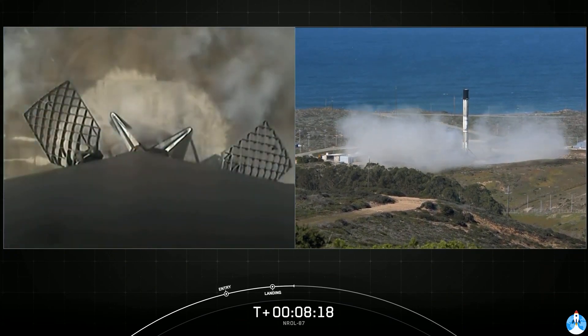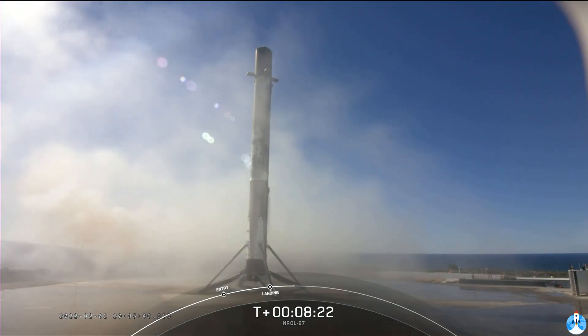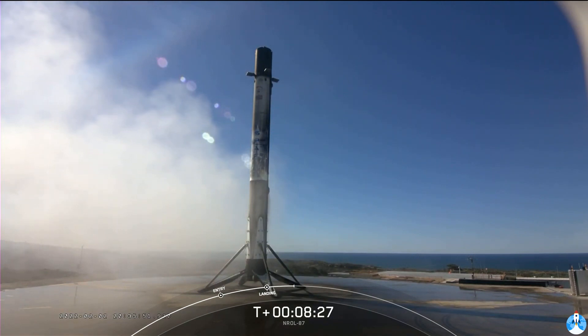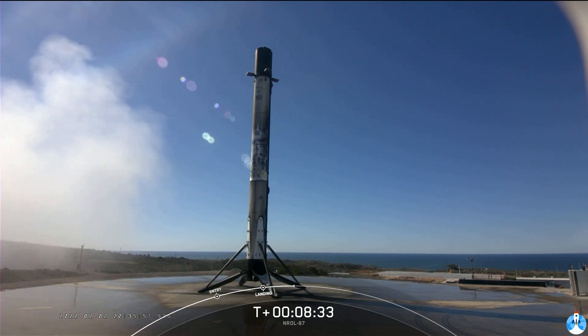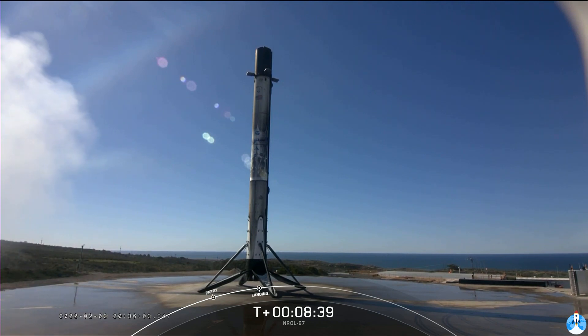A picture-perfect landing of this first stage booster — its first flight and first landing. This booster will be prepared for reflight on another NRO mission later this year. This also marks our 105th overall successful recovery of an orbital class rocket, including both Falcon 9 and heavy first stage landings.